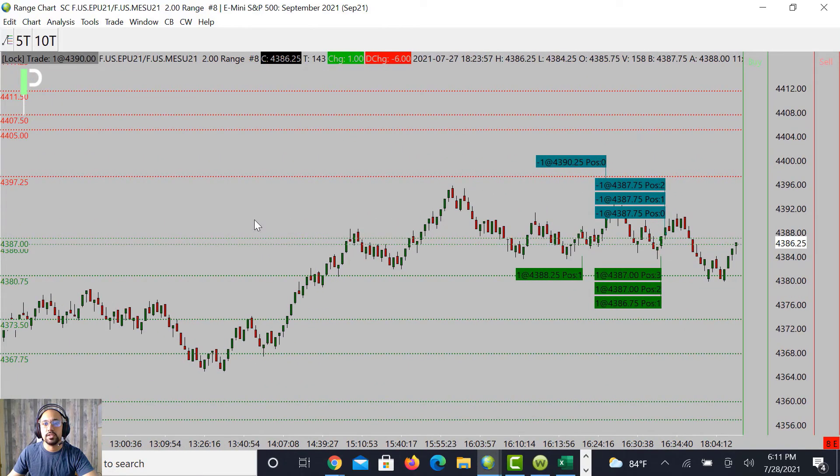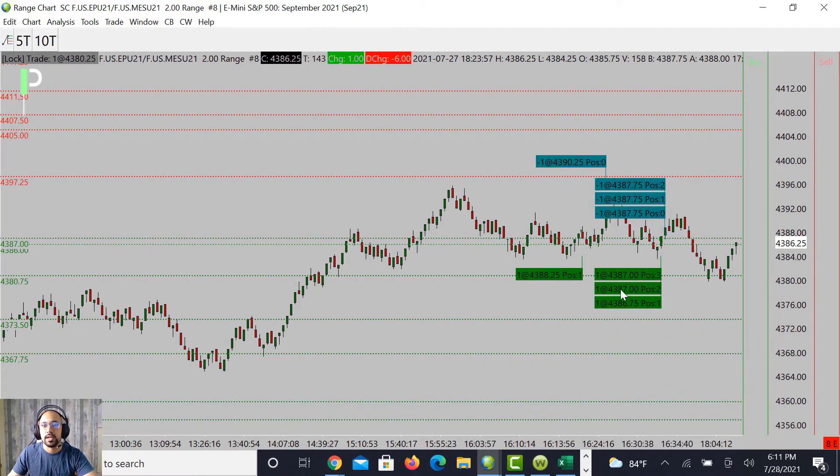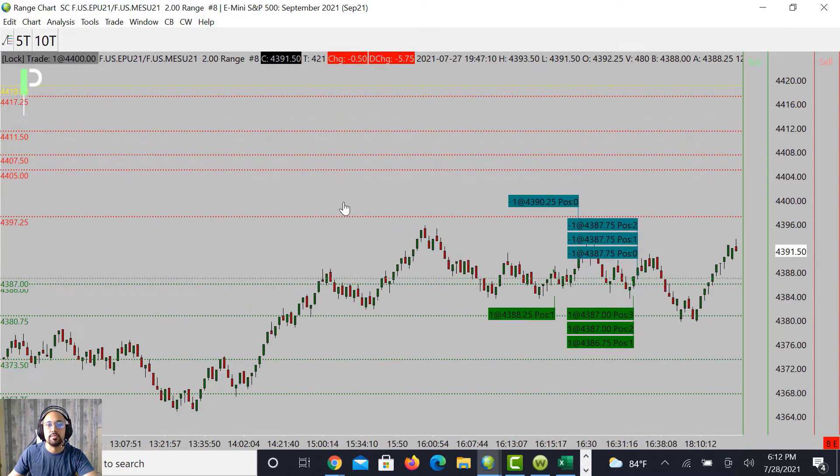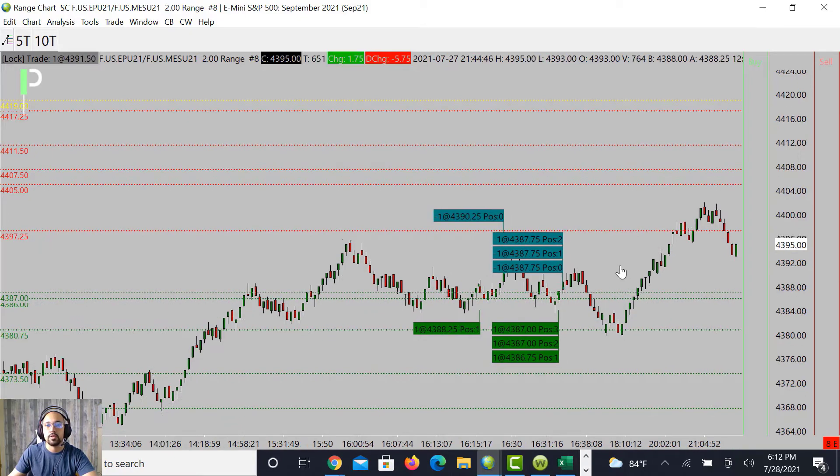For S&P 500, a few more trades: we had a long opportunity at 4388.25 into 4390.25. We also had longs at 4387 even and 4386.75 — another long position. We took off those three positions at 4387.75, so still a nice profitable trade off the micro level for a bounce to the upside. It wanted to push up further but didn't quite get there and started to pull down a little bit deeper.